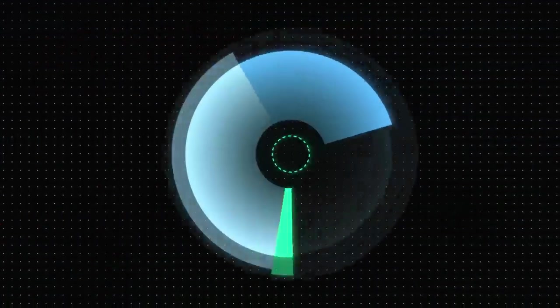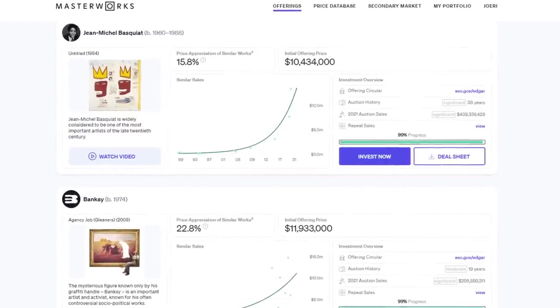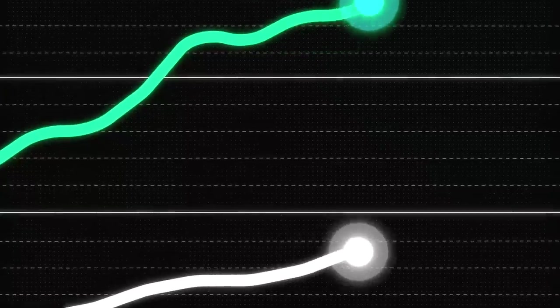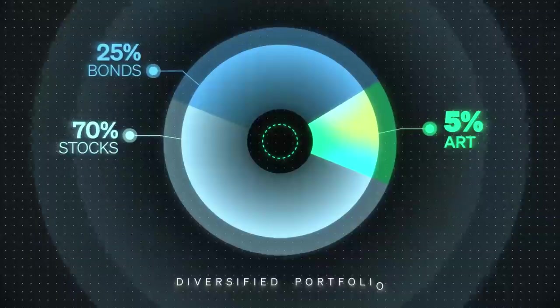And if it's up to the sponsor of this video, Fine Art will soon join the ranks of these traditional safe assets. Masterworks is a platform with over 400,000 users making it possible for regular people to invest in the massive 1.7 trillion dollar fine art market — a market that has even outpaced the US stock market over the last two decades. Masterworks buys art pieces from famous artists such as Banksy and Monet, then allows regular people to invest in a share of these artworks. When Masterworks sells the piece, the shareholders share in the profits. There is a waiting list, but Money and Macro viewers can skip it by clicking the link in the description.